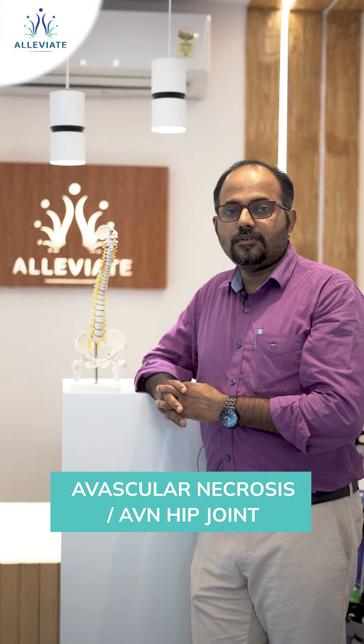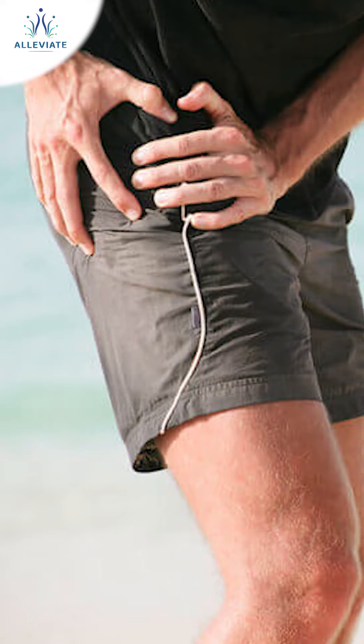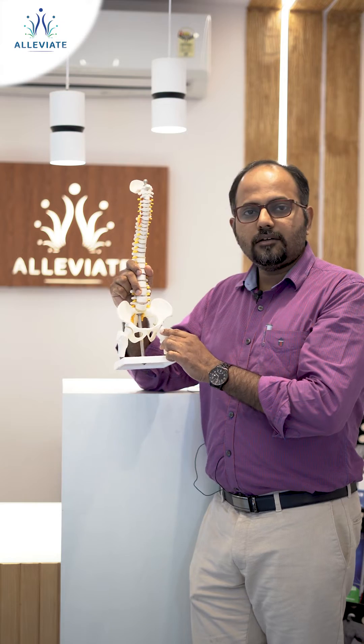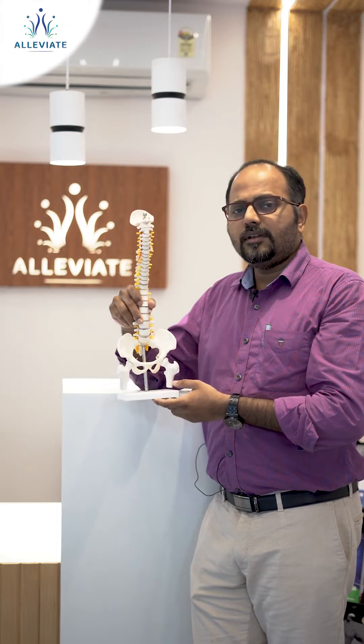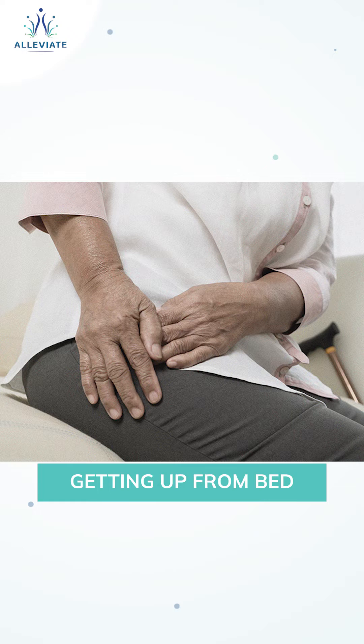Avascular necrosis of the femoral head, or AVN of the hip joint, is one of the common causes of chronic pain involving the hip joint, mainly involving the head of the femur. It's a very painful condition which can cause significant pain even with simple day-to-day activities like walking, sitting to standing, standing to sitting, or even getting up from bed.